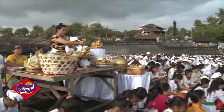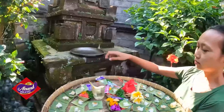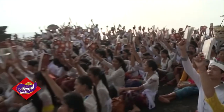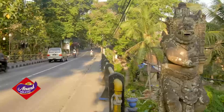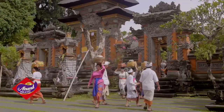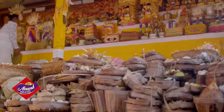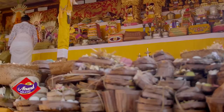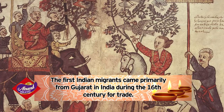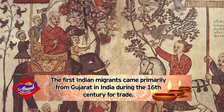This makes Indonesia the fourth largest population of Hindus in the world, after India, Nepal, and Bangladesh. The largest concentration of Hindus in Indonesia is on the island of Bali. Throughout Indonesian history, there have been several waves of Indian migration to the island. The first Indian migrants came primarily from Gujarat in India during the 16th century for trade.